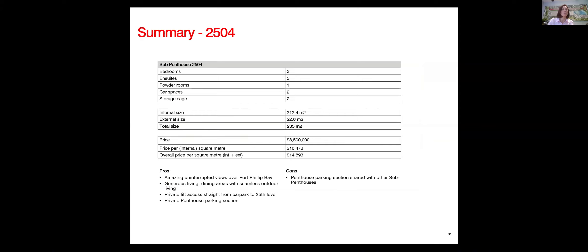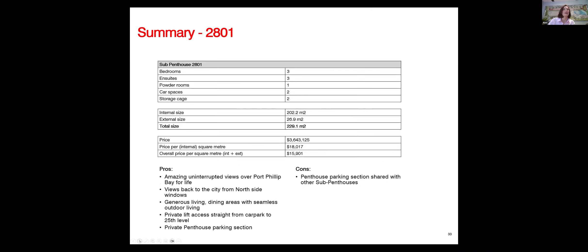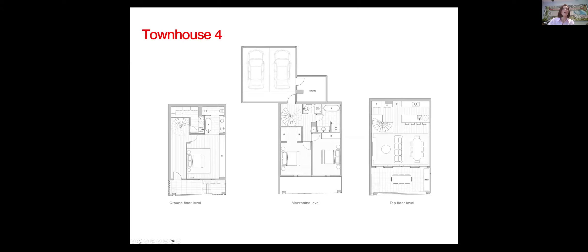A summary of the sub-penthouses: all are three bedrooms, with all bedrooms having en-suites. Sub-penthouse 2504 is priced at $3.5 million with a square metre rate of $16,500. It's an absolutely stunning apartment for anyone looking for a larger option very close to the city and the beach. Sub-penthouse 2801, around 200 square metres, has both city and bay views, priced at around $3.6 million — a square metre rate of around $18,000 — with a very generous living and dining area.